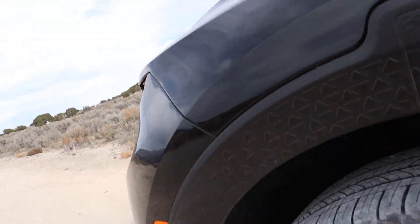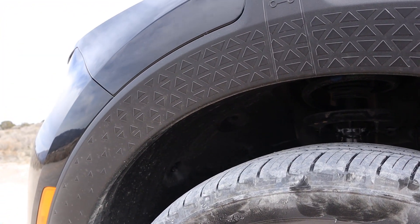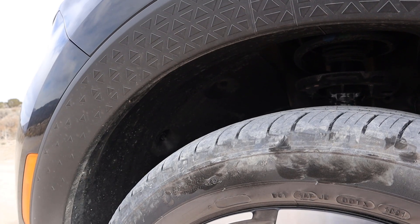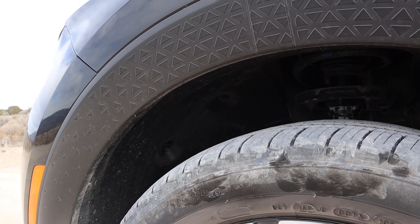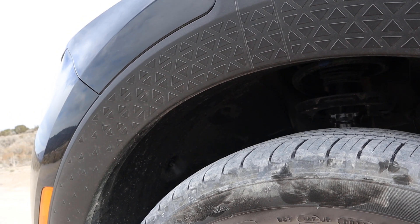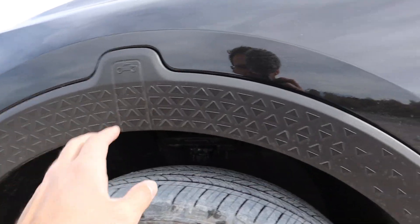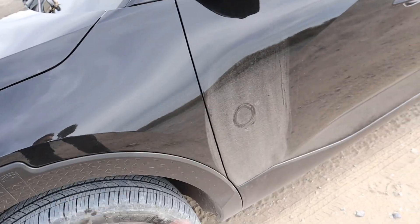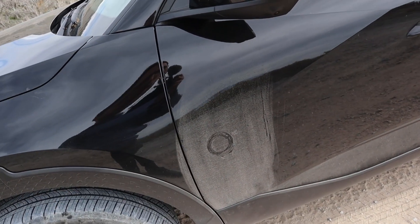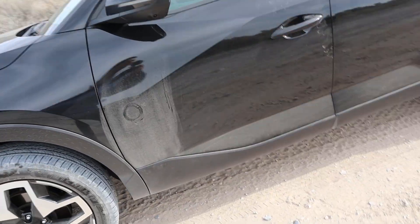I love that the Santa Cruz has wheelhouse liners — though they're hard to clean due to their texture. The fact that it actually has them for protection is a huge plus, since a lot of full-size truck manufacturers don't even include them from the factory. I also like the plastic body molding for the same reason. You can see where I had my GoPro mounted — the rest of the truck stayed clean, but that spot got pelted with sand.